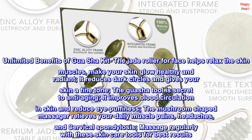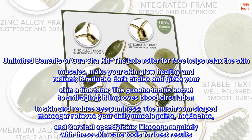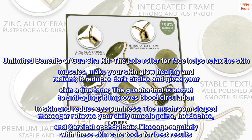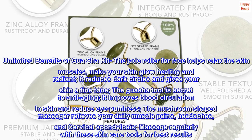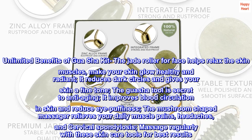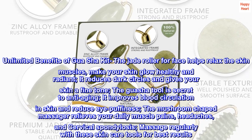Unlimited Benefits of Gua Sha. The Jade Roller for Face helps relax the skin muscles, make your skin glow healthy and radiant. It reduces dark circles and gives your skin a fine tone. The Gua Sha Tool is the secret to anti-aging — it improves blood circulation in the skin and reduces eye puffiness.